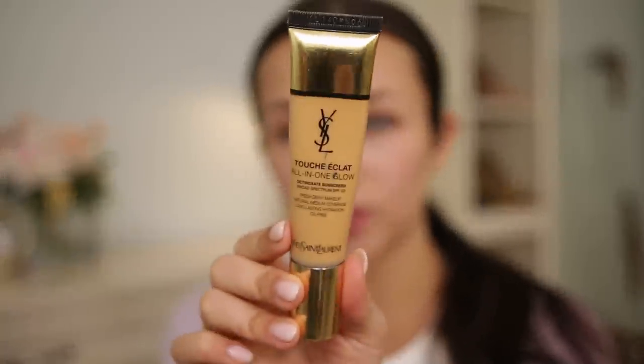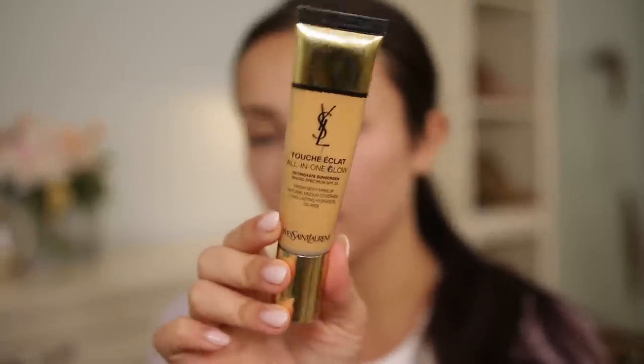For foundation we're continuing with the designers and going in with the YSL Touche Éclat all-in-one glow foundation. I've raved about this a bunch of times. If you're looking for a dupe, the ColourPop Pretty Fresh tinted moisturizer is so similar, but I like this color for me better right now. I just like to apply with my hands — it gets right in there, and you can go over it with a brush or sponge afterward if you want it extra perfect.